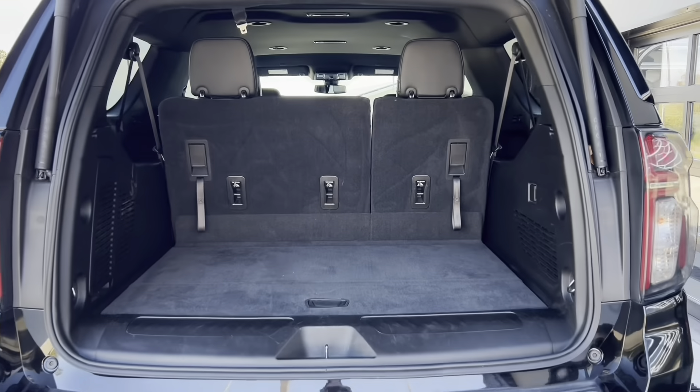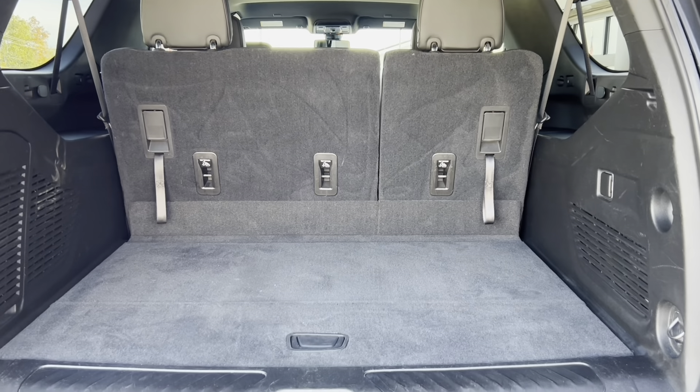The power lift rear hatch lets you into your cargo area, giving you plenty of cargo space.